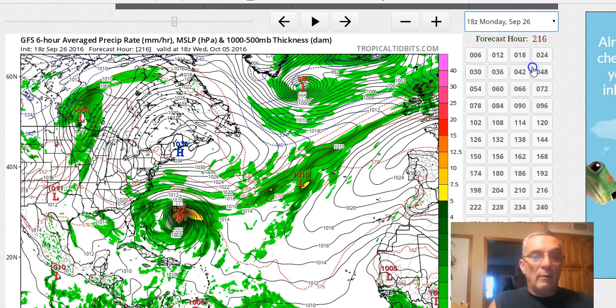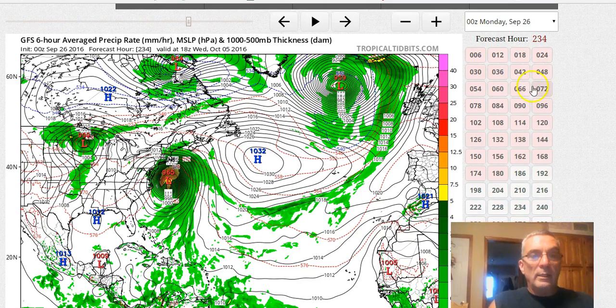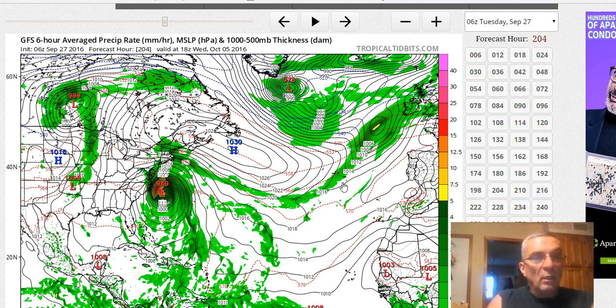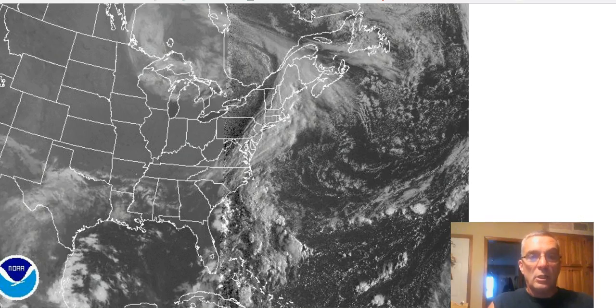Going back to 12Z and five runs, everything is east of the Bahamas. You can see where the models have come from and where they're going — it's been shifting westward, but there are still a lot of variables. The European model is much slower in moving it through the Caribbean, so the longer it takes to move westward the better chance it has of missing that trough and taking a track further to the left. None of this is written in stone — we have a long way to go.